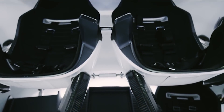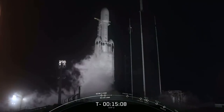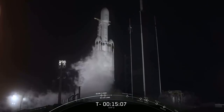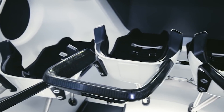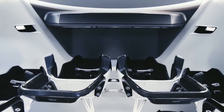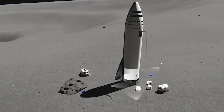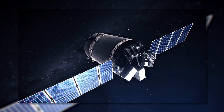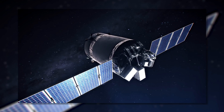SpaceX will launch the foundational elements of the Gateway aboard one of its Falcon Heavy rockets no earlier than May 2024, including a cylindrical module that will serve as astronaut living quarters and a large box-shaped unit that will provide power and communication services to the space station. NASA appears to have implicitly asked SpaceX to assess the fate of its Dragon XL lunar cargo spaceship in a new request for information (RFI), surreptitiously posted on April Fool's Day.